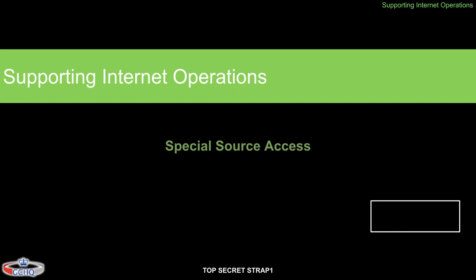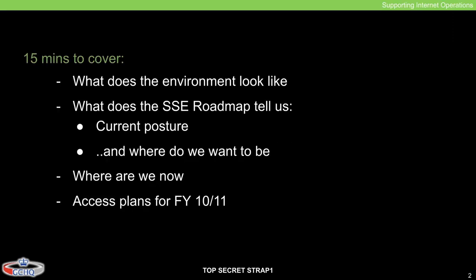What was Special Source Access in the GCHQ? Using the same name as their US counterparts, the NSA, by Special Source Access they meant collection of data from major fiber optic cables and telecommunication providers domestically and abroad, most of the time by making secret agreements with those telecommunication operators. This is why the title of the presentation was 'Supporting Internet Operations' — how the Special Source Access was helping GCHQ get more visibility into what's communicated over the internet by tapping into the fiber optic cables that connect the UK and the rest of the world. The black box on the right side was likely the name of the presenter, censored by The Intercept to protect the identity of this GCHQ employee. This was a 15-minute internal briefing on the current state and plans of the SSC Special Source Exploitation Team and what they wanted to access in the fiscal year of 2010–2011.